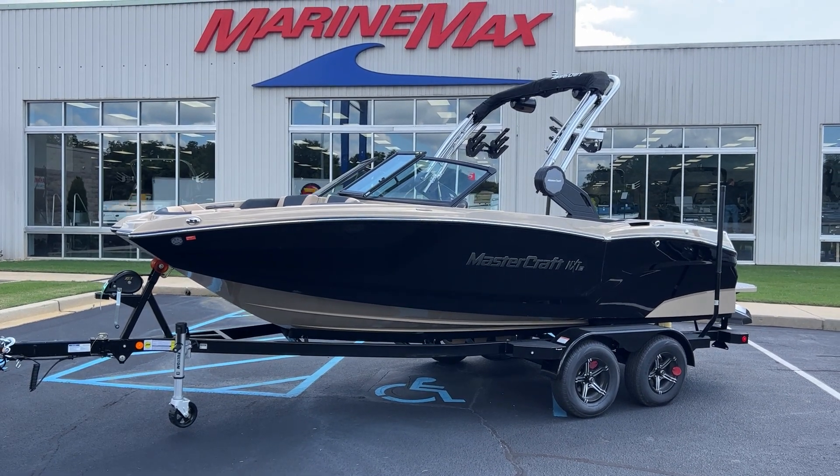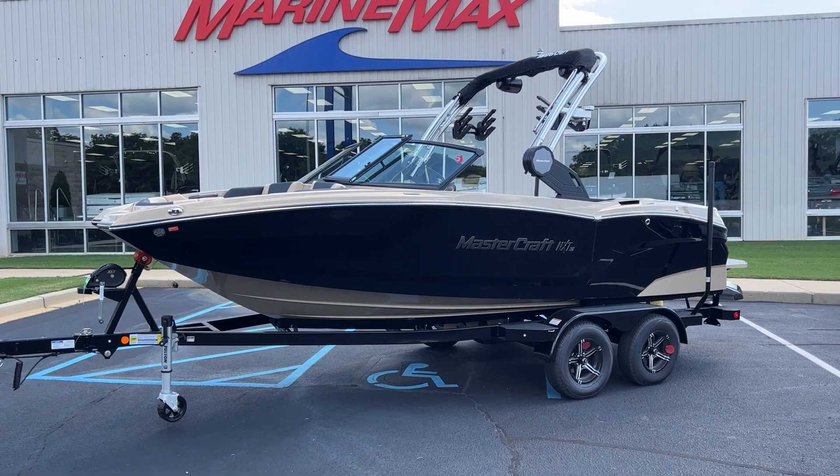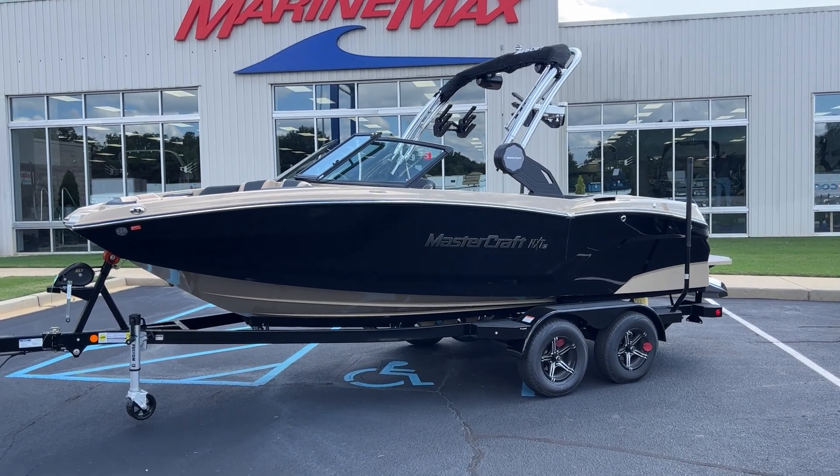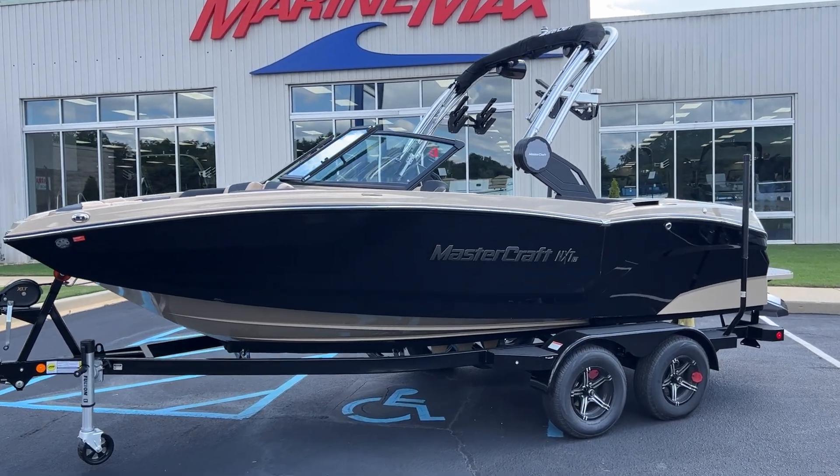Hey there, this is T Evans with MarineMax in Greenville, South Carolina. Today I'm showing you a 2023 Mastercraft NXT-20. That's in sand and black — absolute beautiful boat.